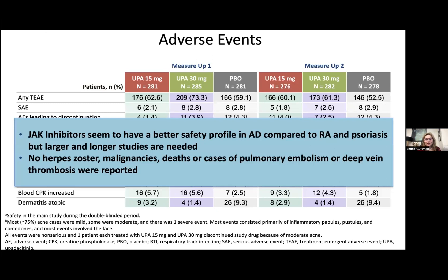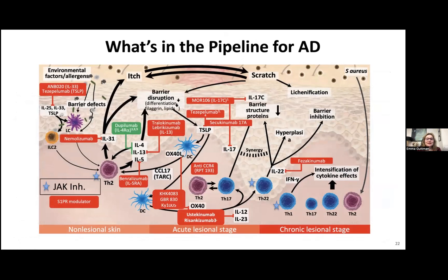The pipeline in atopic dermatitis is very busy. We have many successes from early studies — CCR4, OX40 antagonism with KHK4083, and nemolizumab shows success as well. I think in five years we will really revolutionize the pipeline and the treatments for patients with atopic dermatitis. We also have some failures — IL-33, TSLP, IL-17C, and IL-17A did not work in patients with atopic dermatitis.